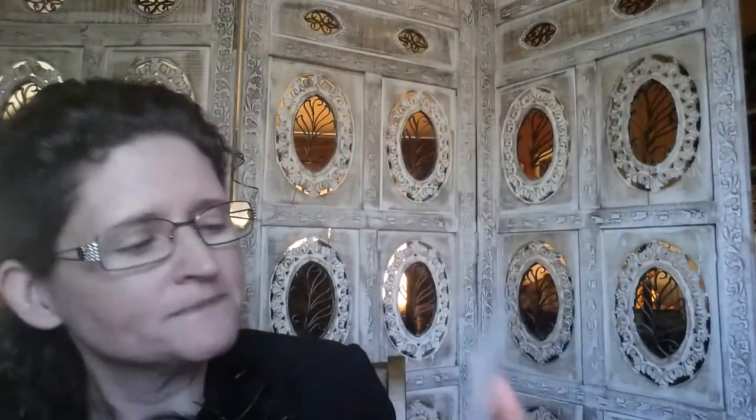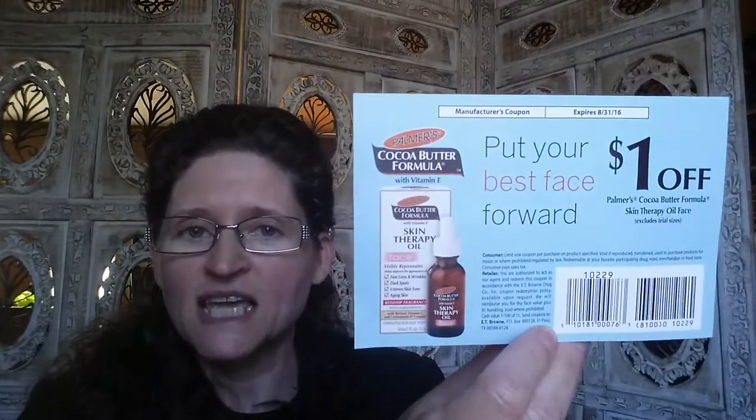Skin Therapy Oil, Cocoa Butter Formula — for fine lines and wrinkles, dark spots, uneven skin tone, and aging skin. Do you think this little sample might take off some of these age spots I have? I don't know if they're actually age spots, but they have been there for a long time. And here's a dollar off of that same product.